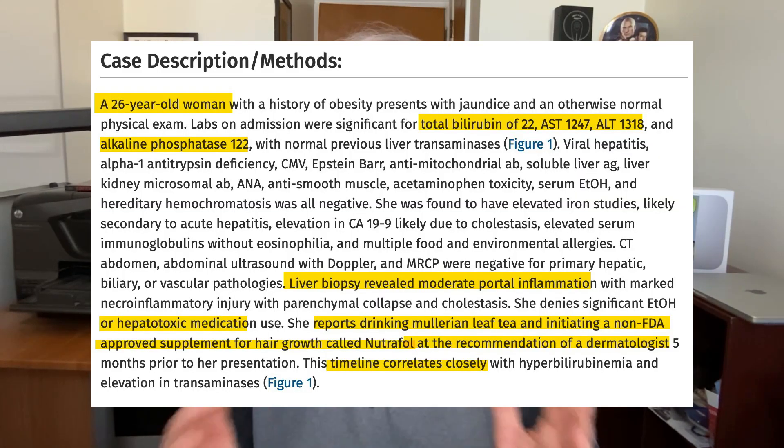Here's the report I'm referring to: Nutrafol's Hair Gains and Liver Strains. This is a case report — it's not a clinical trial — but it's essentially a doctor writing up what happened. We have a 26-year-old woman who is having some medical complaints. She goes to the hospital, they run some tests, and they find that her liver enzymes are elevated, her bilirubin is elevated, and her liver is inflamed as well.